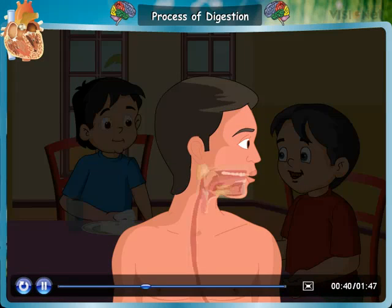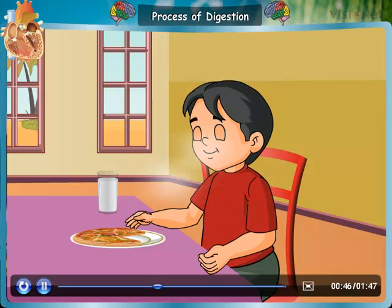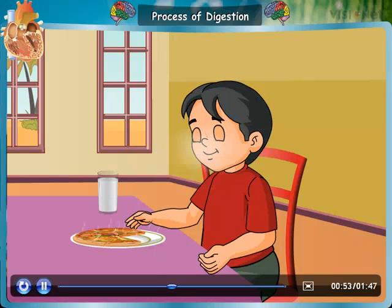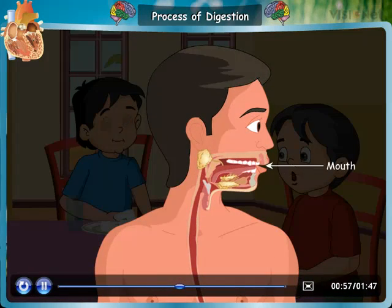It starts with the mouth, which has the teeth, tongue, and saliva. Even before you eat — when you smell a tasty food, see it, or think about it — digestion begins. Saliva begins to form in your mouth. When we eat the food, the teeth cut and grind the food and the saliva gets mixed with it.